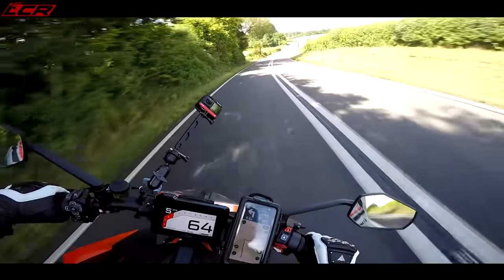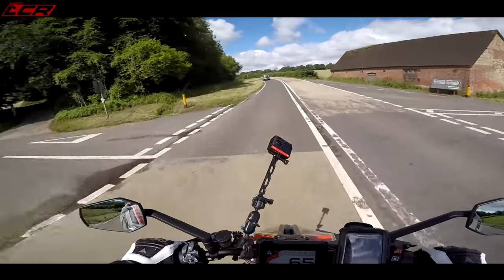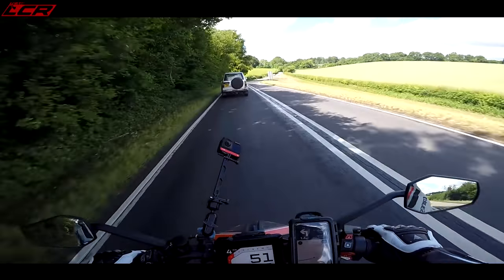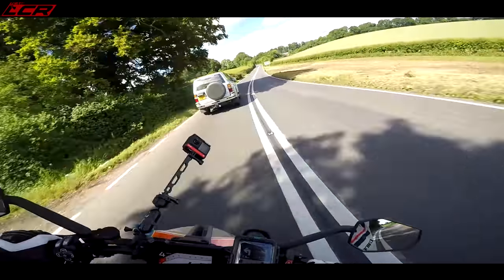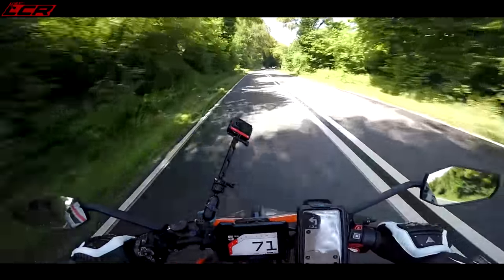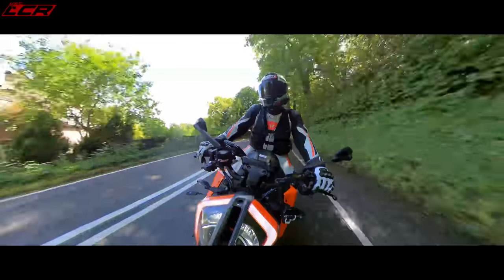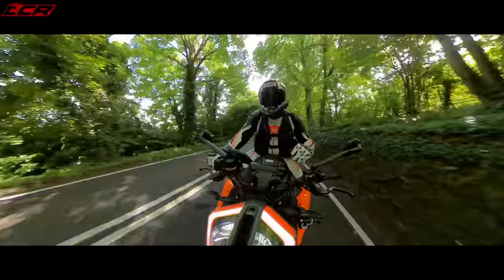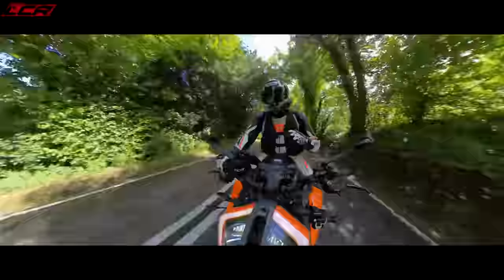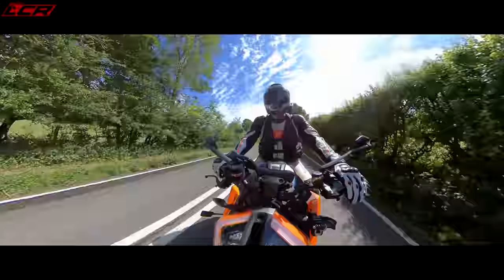When you are on the faster stuff, the thing just handles. It's an absolute weapon on the twisty bits of tarmac. Gone is the poor front brake feel. Gone is the instability from the front end. This thing is taut, tight, lean, and mean. It's an incredible bike when you want to do some hoonage on it.